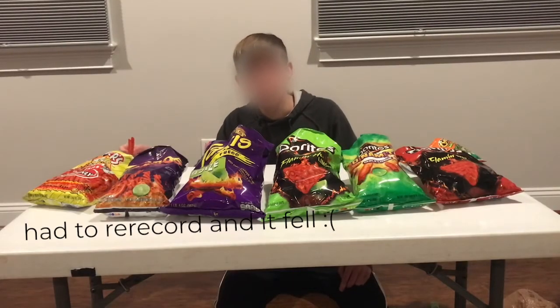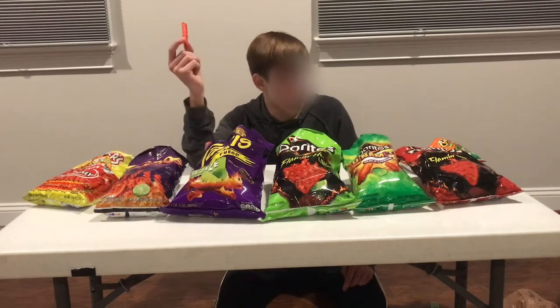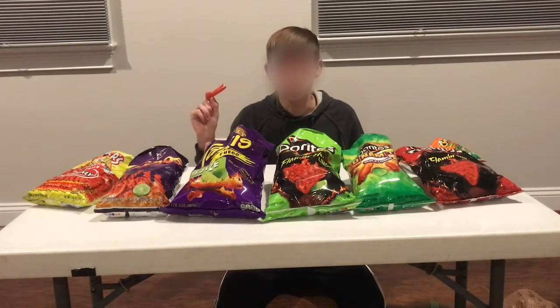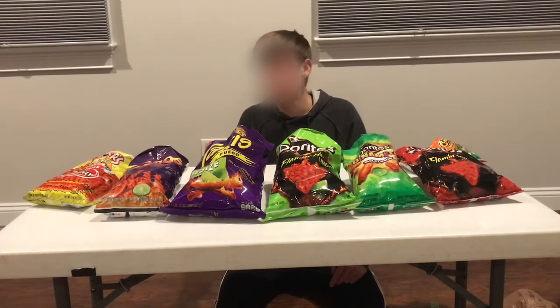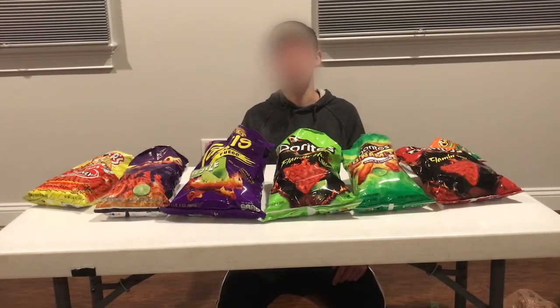Let's get tasting. Up first is Chester's Flamin' Hot Fries. I have had these before along with pretty much every other chip up here, so they're not really a surprise to me. These are basically just fry-shaped chips covered in spicy powder. They're pretty tame on the spice front. Flavor's pretty good — I'd probably give it a solid 3 out of 5. Spice, probably a 2. Not that spicy, pretty good flavor. I would recommend them. Total score of 5.